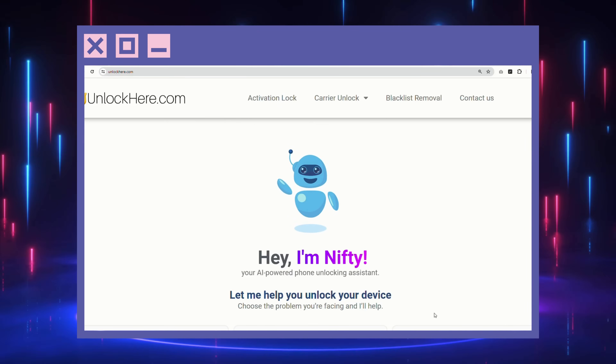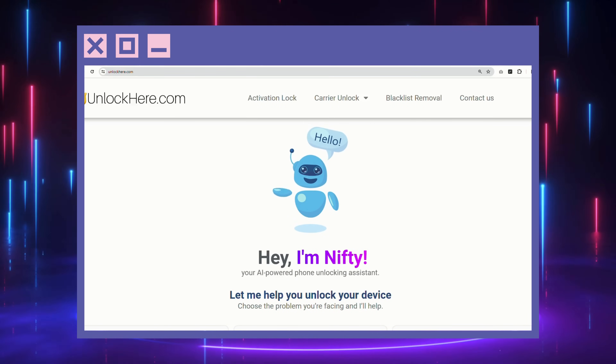Now that we're done with the introductions, the next part is when the fun stuff happens. We're going to look at how to use Unlock Here's AI unlocking assistant, so stick around — you're not going to want to miss this.